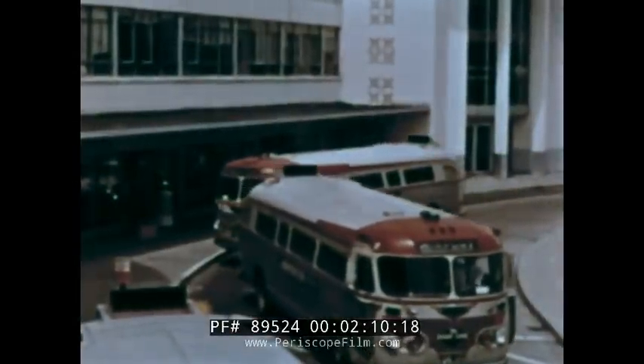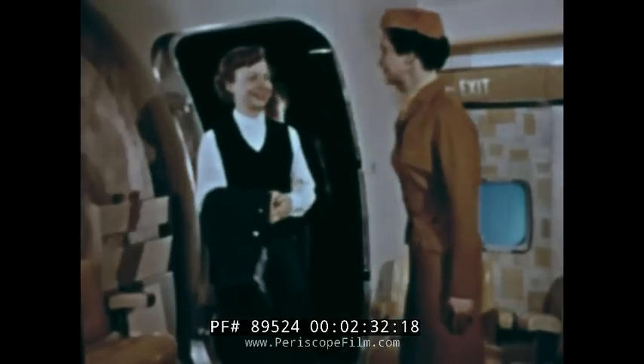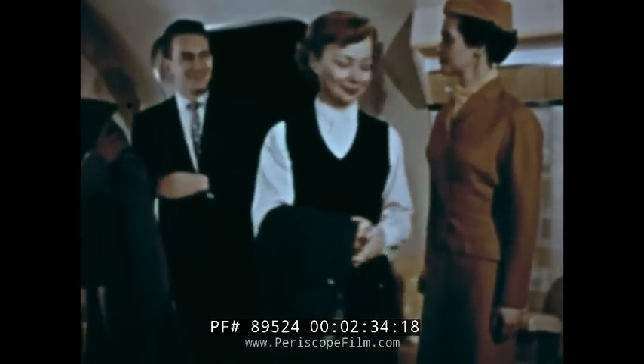You'll find the usual airport hustle and bustle unchanged. But this announcement catches your interest: Boeing 707 Strataliner now loading — all aboard, please. It means that you're going to fly in America's first jet airliner. The instant you step through the doorway, you have become a part of the jet age.